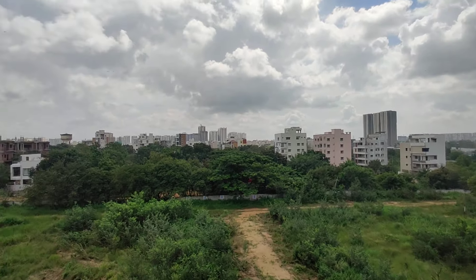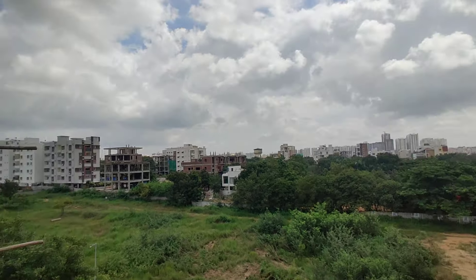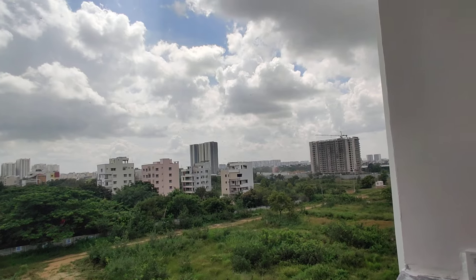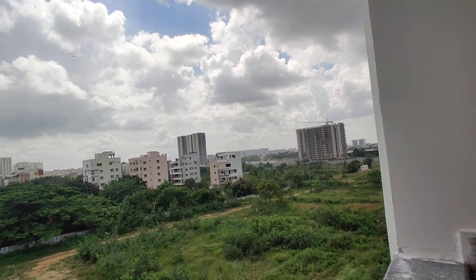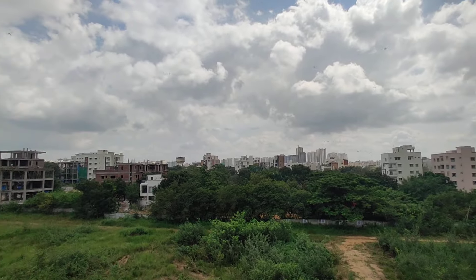Chirak International School is just 2km away. DLF Road is just a 6-minute drive. The 100-meter road is just within walkable distance. This is a high-rise and developing area.